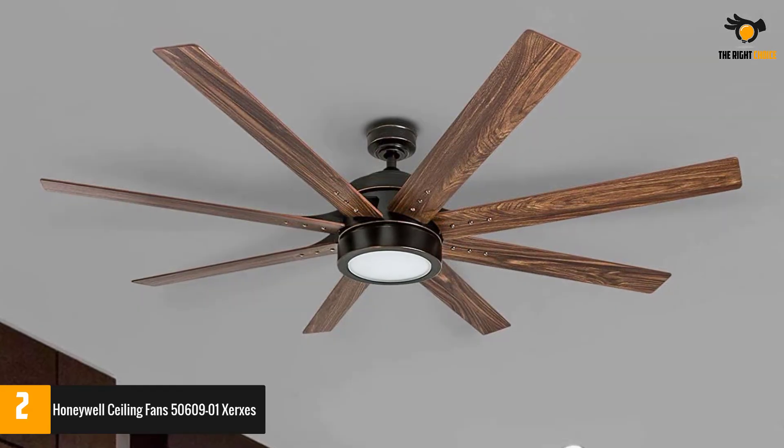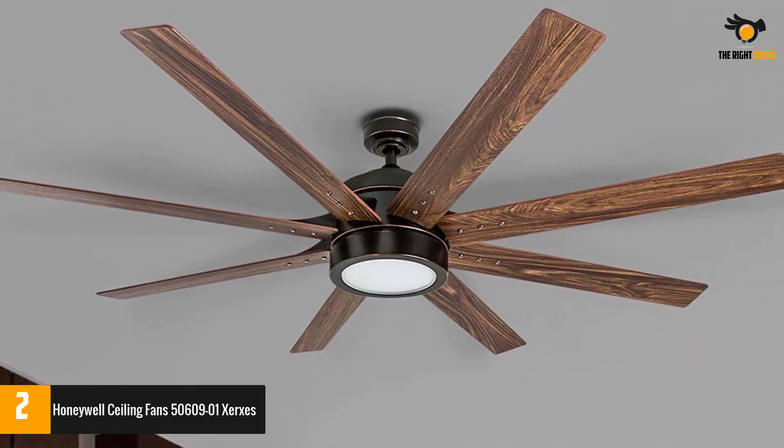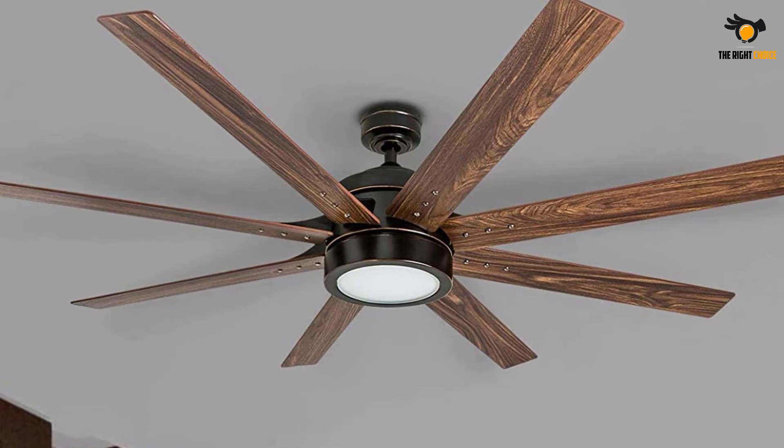The brightness of these lights can be set according to the need of the hour, and one can maintain it between 10% and 100%. A superb feature is that you can tap into all these controls from the comfort of your couch using the remote that comes with the pack.